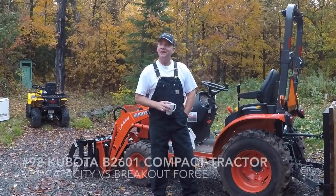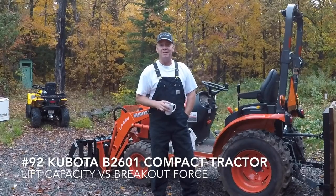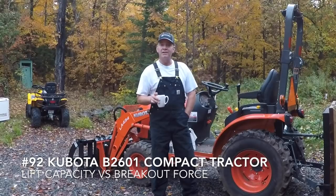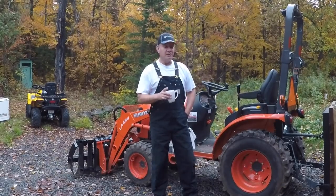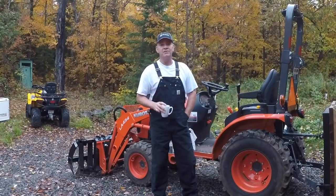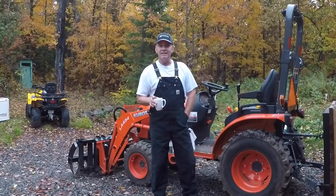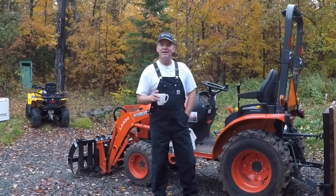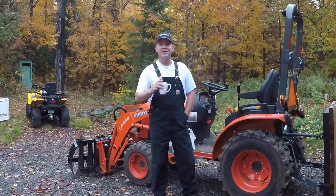Good morning and welcome back to Central Ontario. It's a bit of a miserable day — warm, but we're getting a lot of rain and wind. Today we're going to tackle the great debate, especially if you're a new tractor owner or you've been looking at new tractors and have never owned one before. Grab a coffee, let's talk.